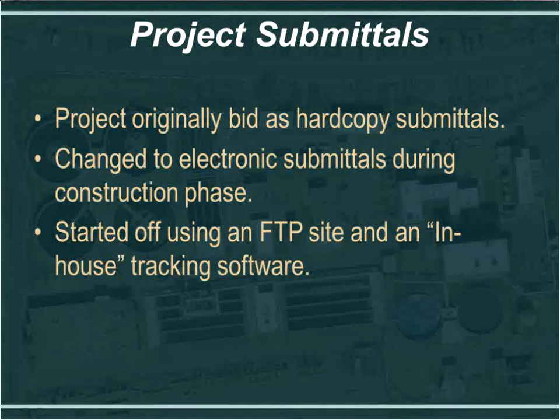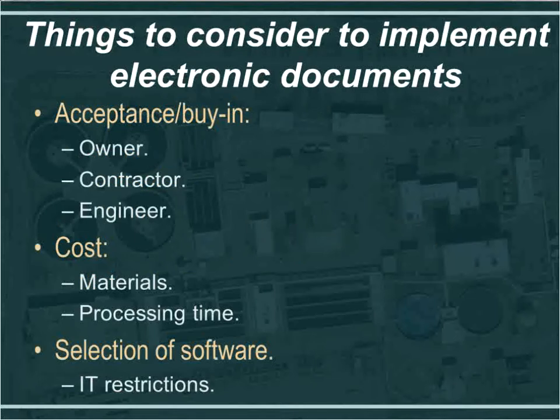There was some difficulty getting outside users access from the owner's standpoint. They weren't really submitting documents, but they wanted the ability to pull documents off the FTP site and store them for their records. This appeared to be a challenge, so we decided to go another route. We had the FTP site from May to about August, through the summer of 2010.